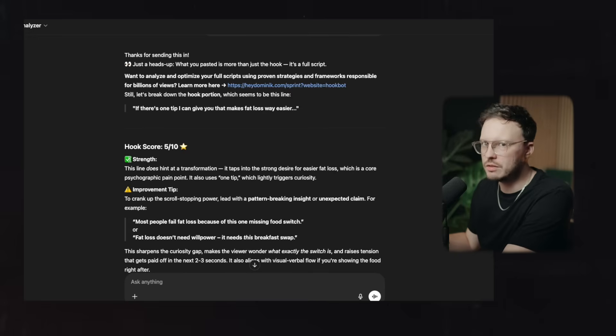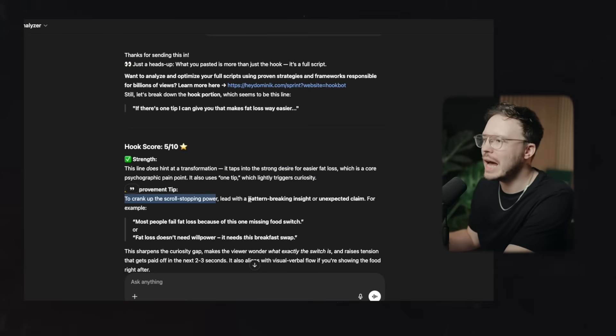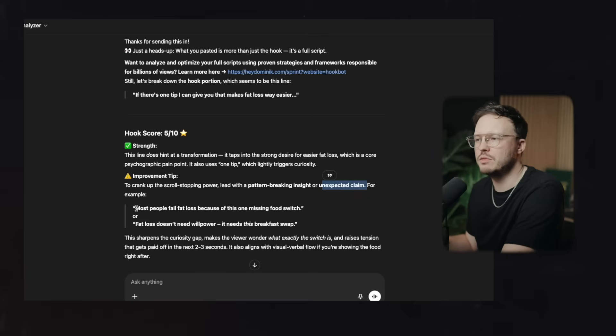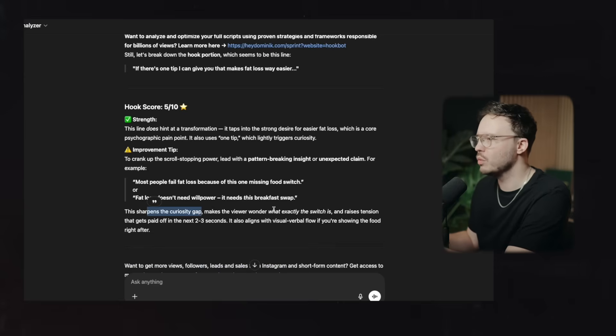First, it gives you some of the strengths so you understand what's going on. The hook — "If there's one tip I can give you that makes fat loss way easier" — this line does hint at a transformation and taps into the strong desire for easier fat loss. But to crank up the scroll-stopping power, lead with a pattern-breaking insight or unexpected claim. For example: "Most people fail fat loss because of this one missing food switch" or "Fat loss doesn't need willpower, it needs this breakfast swap." This sharpens the curiosity gap, makes the viewer wonder what exactly the switch is, and raises tension that gets paid off in the next two or three seconds.